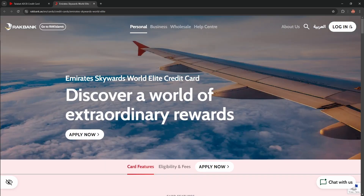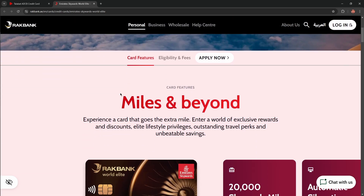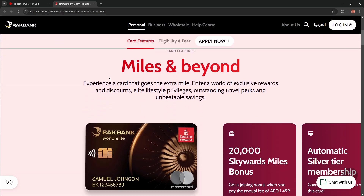Discover a world of extraordinary rewards. What about the card features? Miles and beyond — experience a card that goes the extra mile into a world of exclusive rewards and discounts, elite lifestyle privileges, outstanding travel perks, and unbeatable savings.